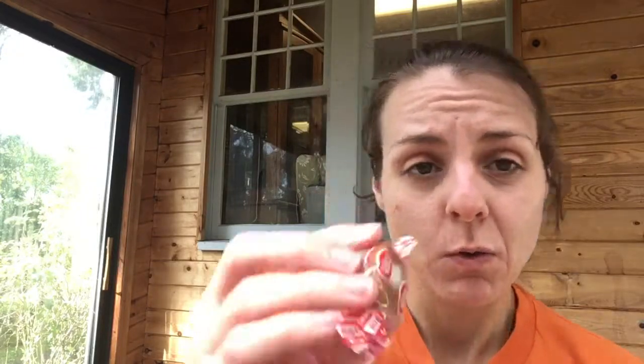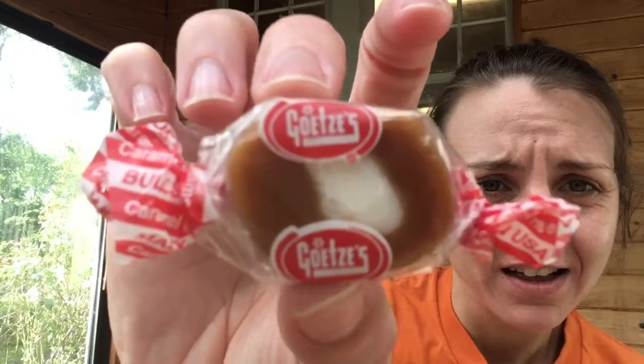I like a good caramel, so I'm gonna go with Goat's. Looks like maybe there's a little cream in the middle or something. It is made in the USA. I like the red and white — it stands out, makes it noticeable. It says caramel... I can see what's on the... Caramel cream. Goat's Caramel Cream.